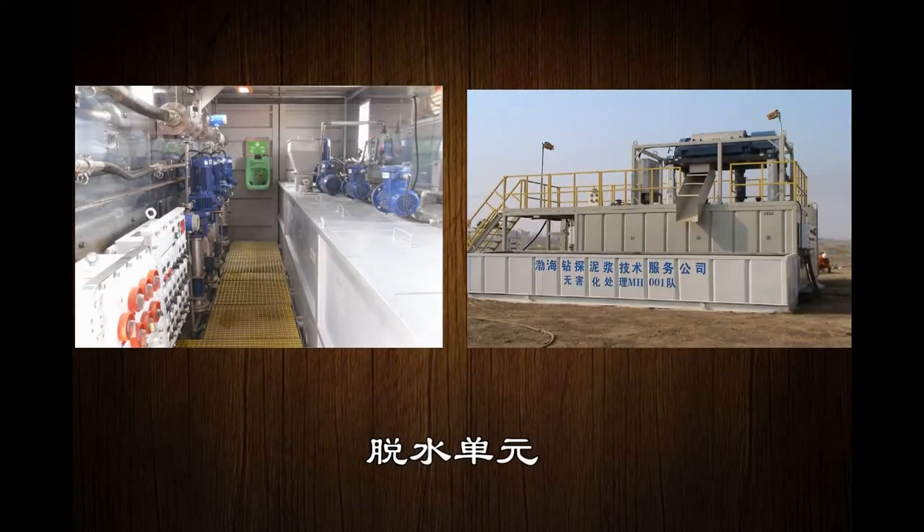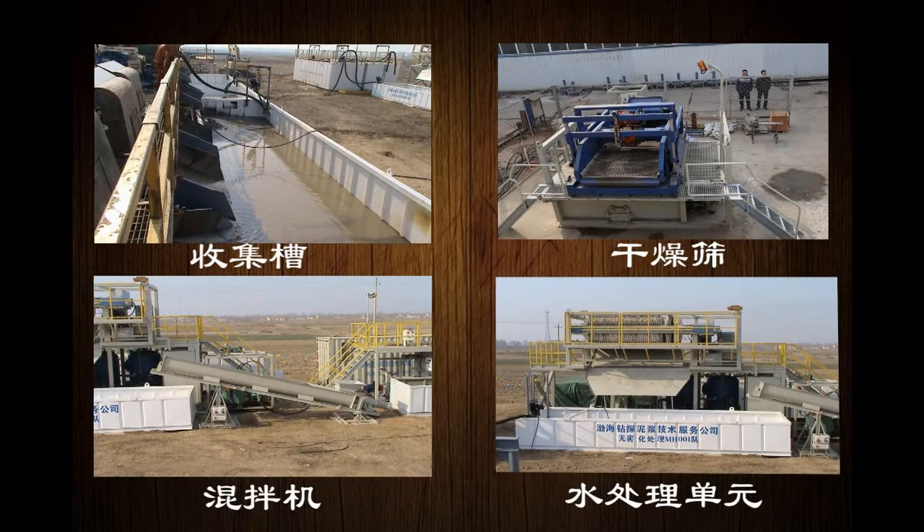The system works through chemical-enhanced centrifugal separation. It is composed of a dewatering unit, collection box, high-G dryer, solidification, and water treatment unit.